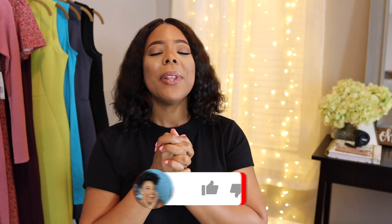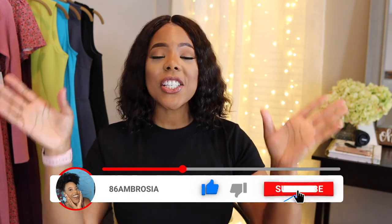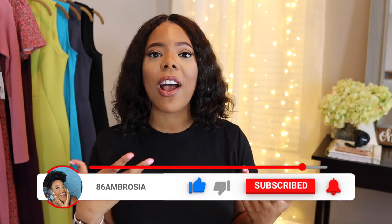That brings us to the end of this try-on haul featuring the new pieces I found at my local Walmart. If you enjoyed this haul, please smash the like button. Down in the comments let me know what piece was your favorite — even if it's more than one. If you haven't subscribed yet, please consider hitting that red subscribe button because I would love to have you as part of the 86 Ambrosia family. Thank you so much for rocking with me and I will see you in my next vlog. Bye guys!